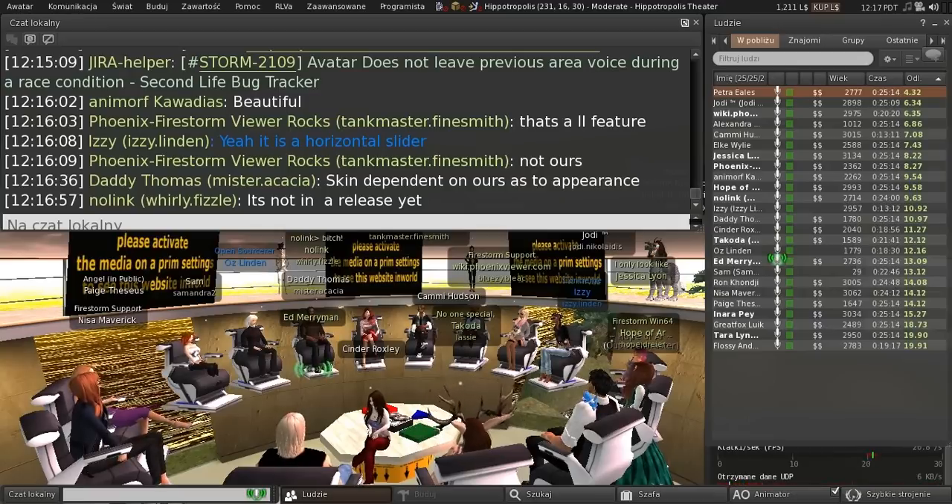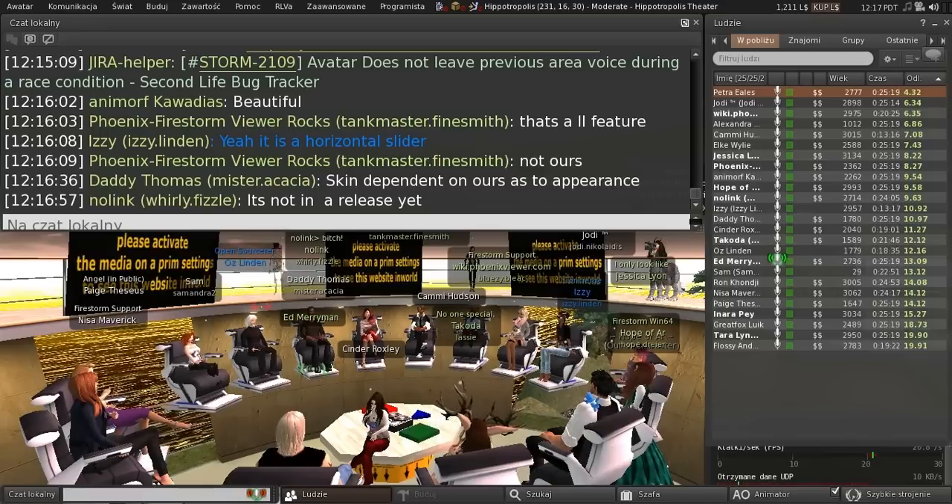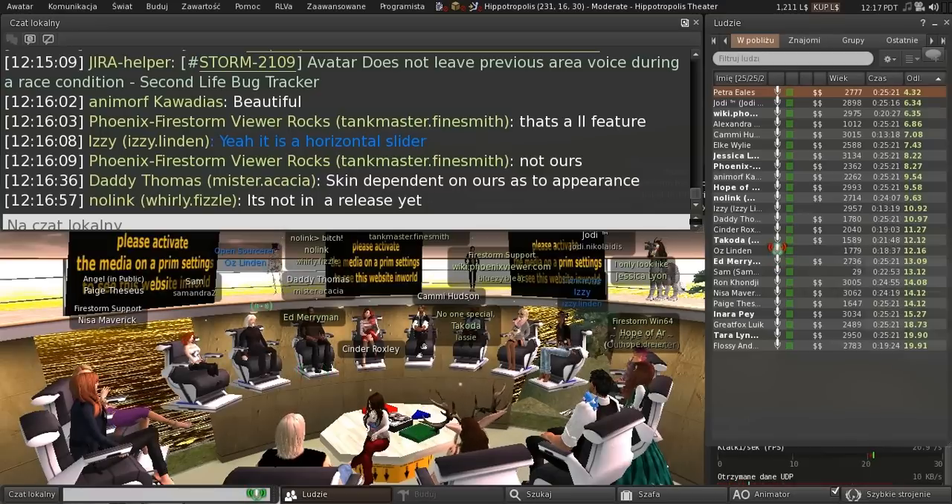Assuming it's going out in a project viewer, I'm assuming there are changes to the code in the viewer as well as the voice files. I think it's all in the viewer, actually.